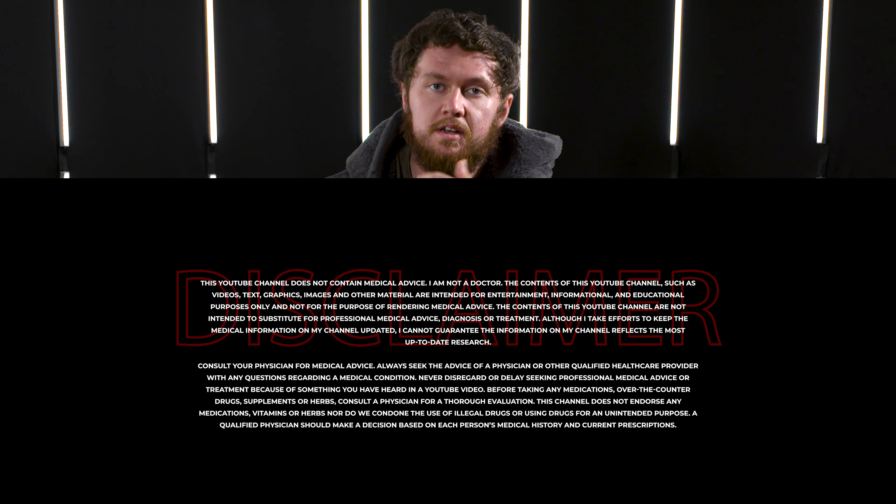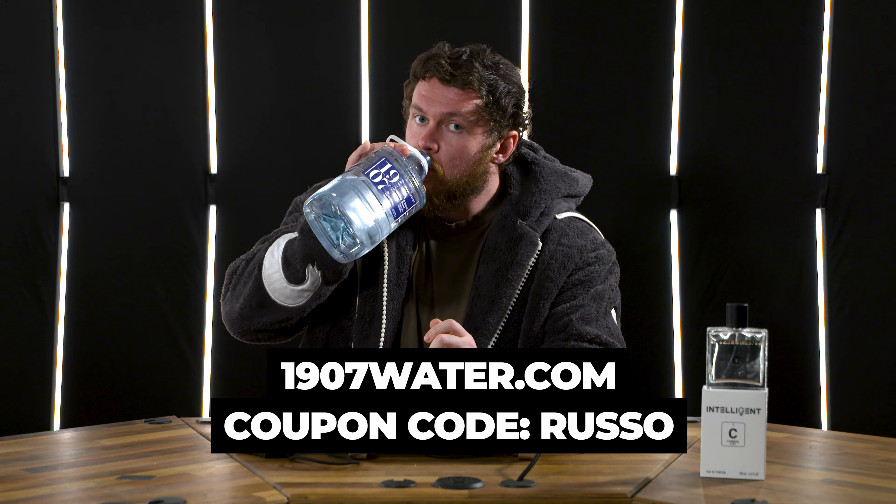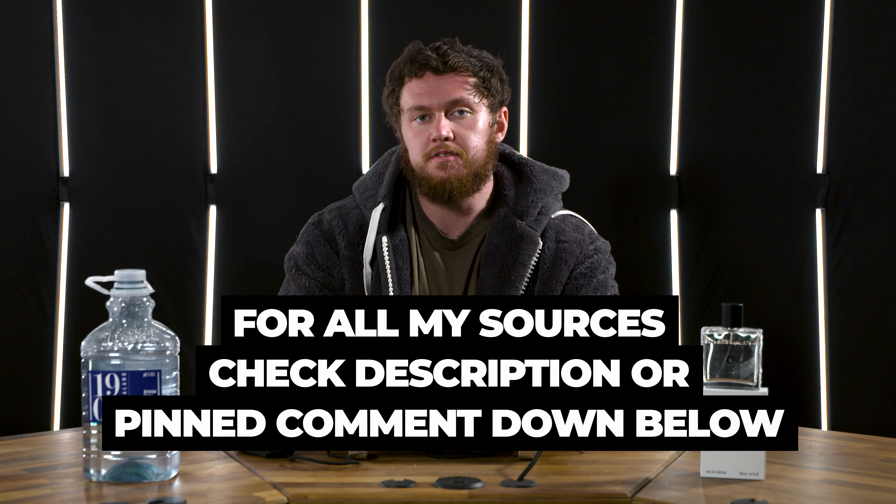What is up, everyone? It's Russo. I hope everyone is doing well. Today's ASMR sip is 1997. Check out 1997water.com, coupon code Russo. ASMR spritz, Intelligent Elephant Carbon. Young LA for this pimp jacket. All discounts in the pinned comment below, as well as the description.